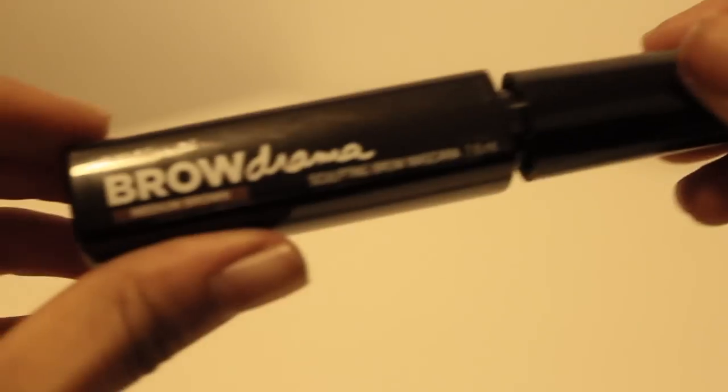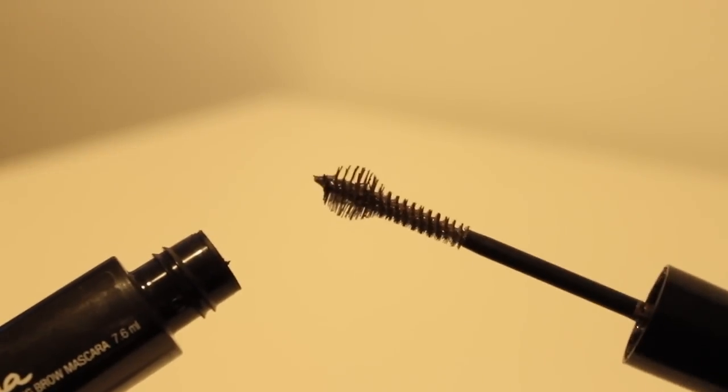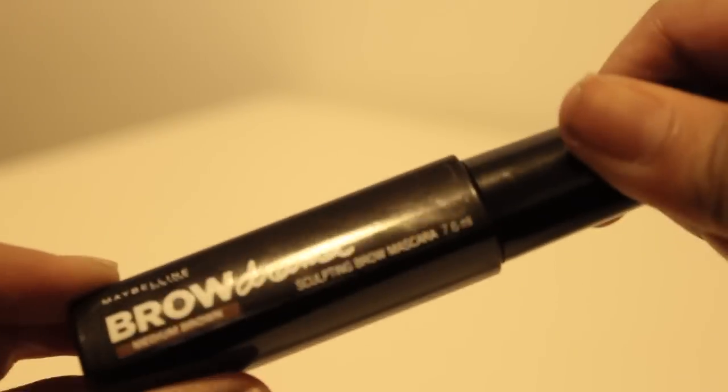Sticking with the eyebrows, I've got this Sculpting Brow Mascara from Maybelline and this is £4.99 — I think that's really good value. I've got it in the colour Medium Brown, but I think I probably should have got the darker colour, the dark brown. It's really nice to use with the GOSH pen and good to use just on its own as well when you can't be bothered to fill in your brows.